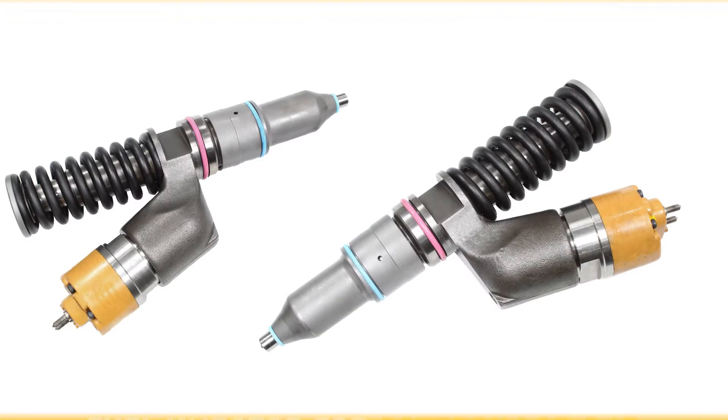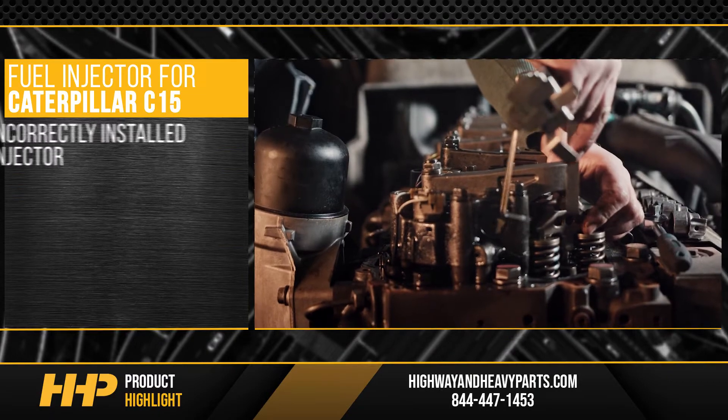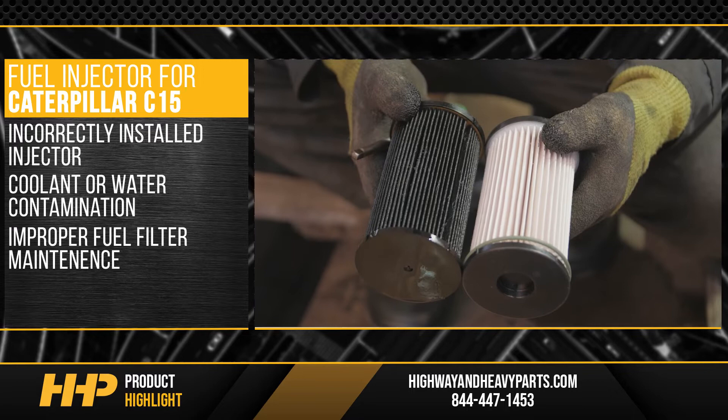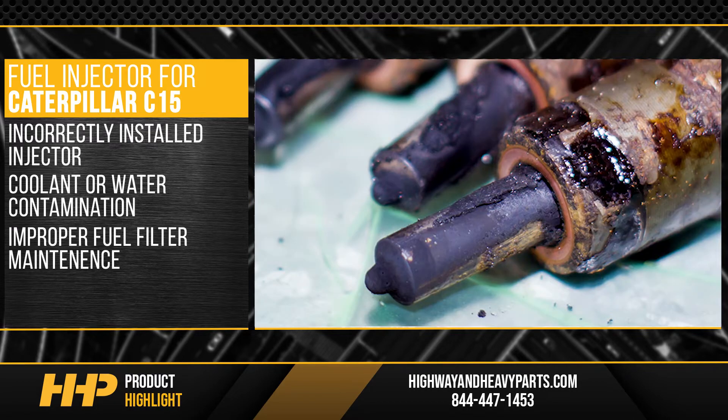Like with this fuel injector for the Caterpillar C15. An incorrectly installed injector, coolant or water contamination, or improper fuel filter maintenance are some of the reasons you may have a failed C15 injector.